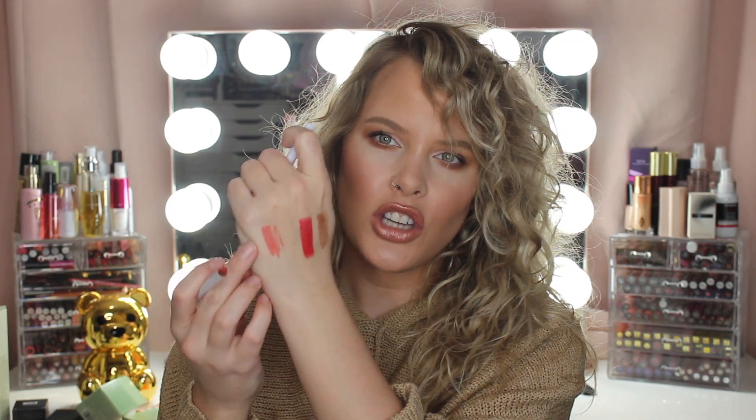Next I have a lip liner pencil from Natasha Denona in the shade Mandarin. The only things I own from Natasha Denona are her cheek palettes and eyeshadow palettes, but I want to try her foundation and other things. This is a lip liner that you have to sharpen — it's a darker reddish orange shade. It'd be really pretty for spring or summer.